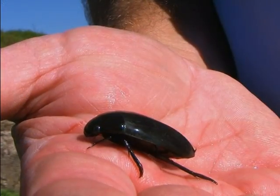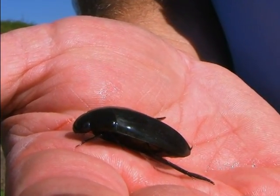Well, this is my lucky day here. I just captured a giant scavenger water beetle. These are really cool beetles. A lot of people have no idea that we even have them in the United States.